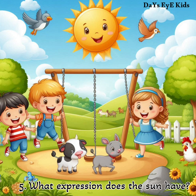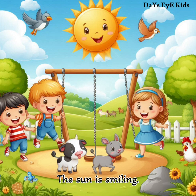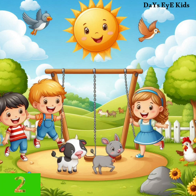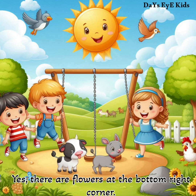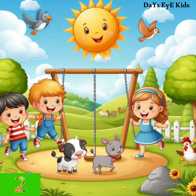What expression does the sun have? The sun is smiling. Are there any flowers visible? Yes, there are flowers at the bottom right corner. How many birds can be seen in the sky? Two birds.